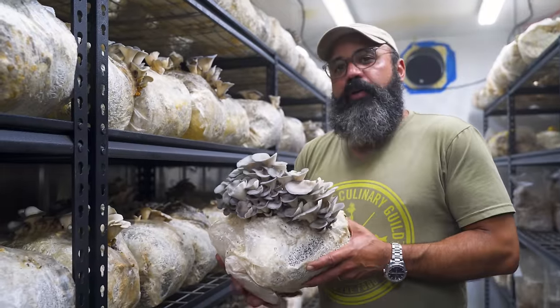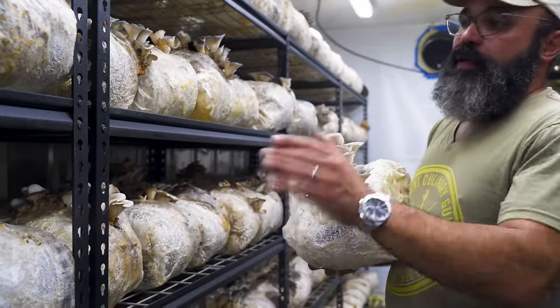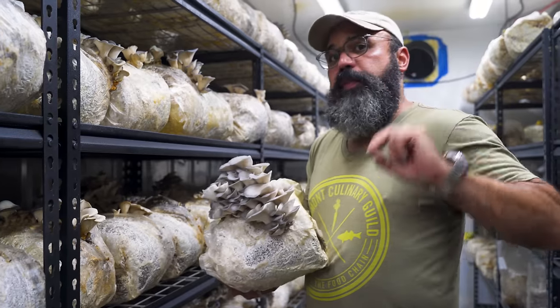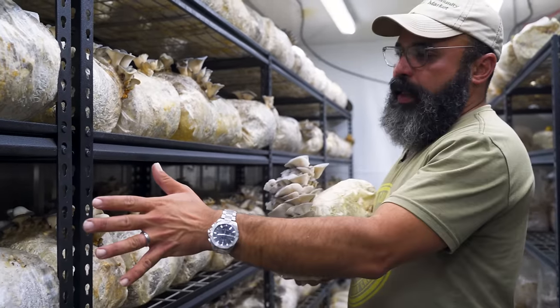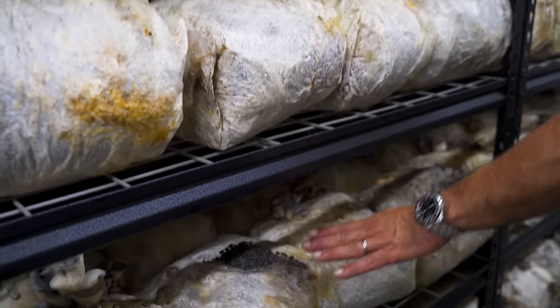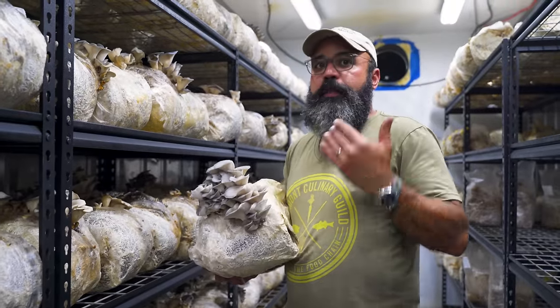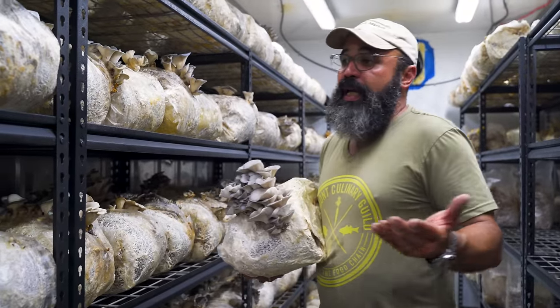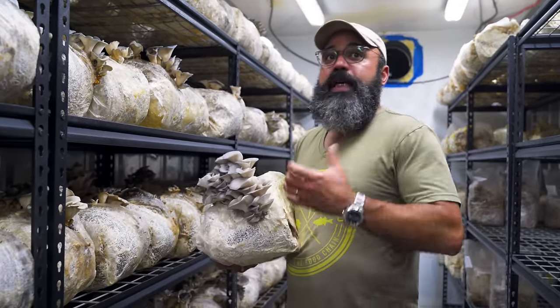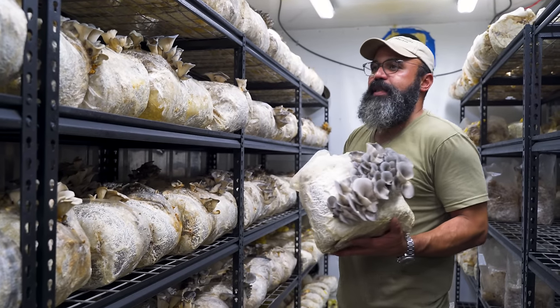We grow over 300 pounds of gray oyster mushroom every week. Fortunately, with oysters, we get more than one harvest per block. When the blocks come into our room, they will pin. As they start pinning, they will grow 100% in their size in a 24-hour period until they're ready to harvest. After we harvest, the block will just rest in this room, and it could be as early as a week later when the second flush comes in.